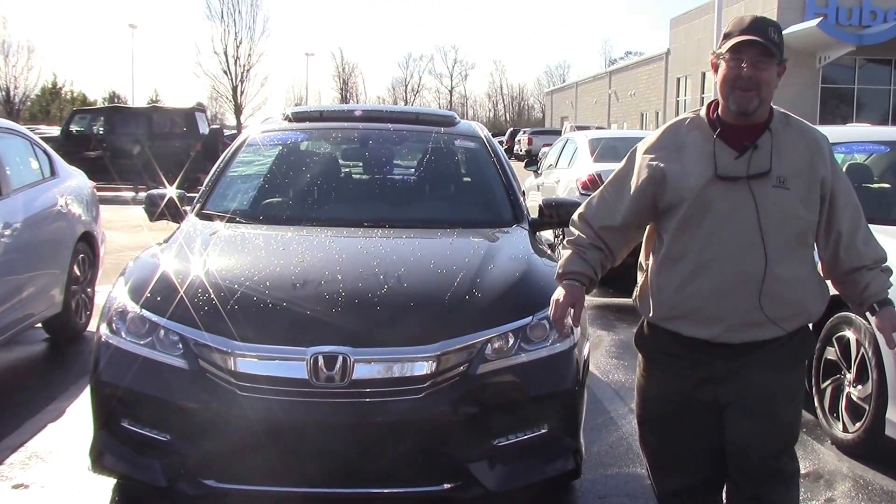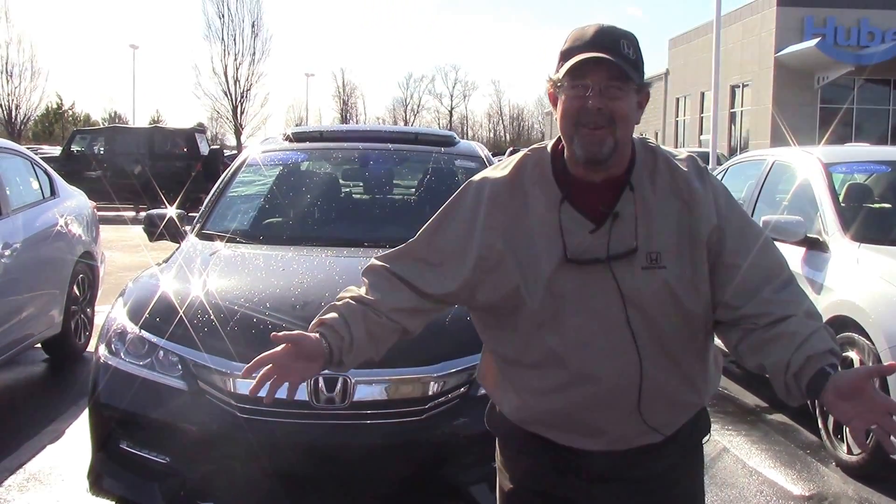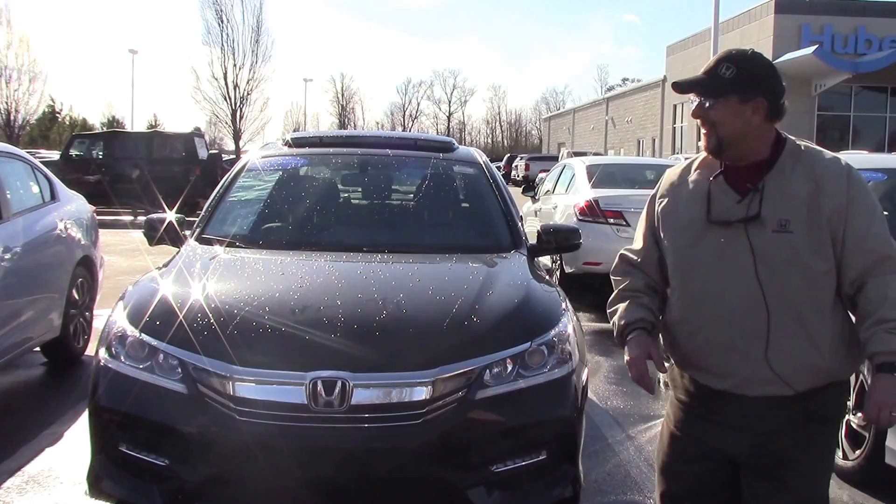Hello folks, it's Brian Fisher here at Hubert Investor Honda. It's a little windy outside today, but we don't care.